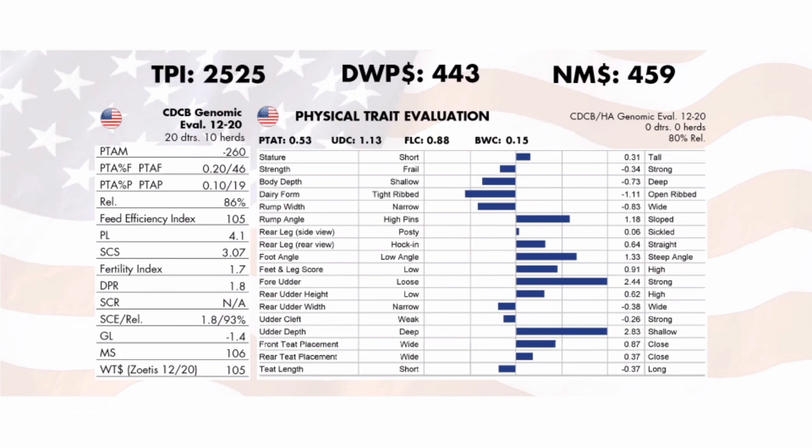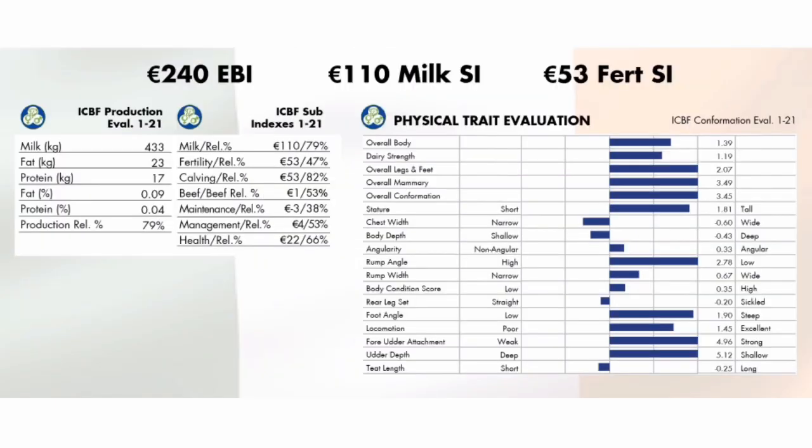Expect Cade daughters to be lower to medium-sized cattle with great udders and legs and feet. Cade has been an excellent option for customers for maiden heifers with a highly reliable calving ease proof. Cade is available in both sexed and conventional semen while stocks last.